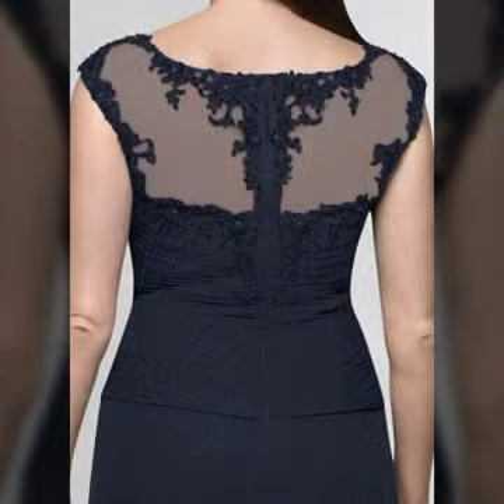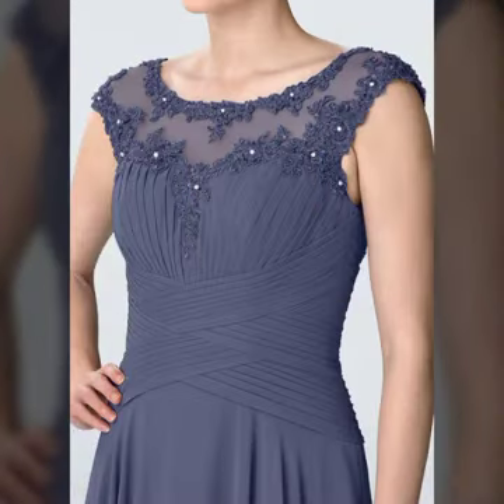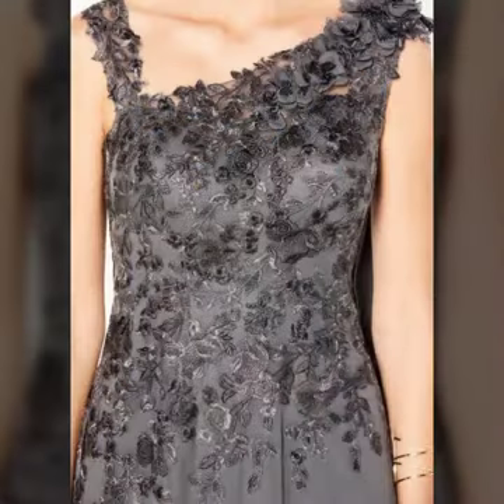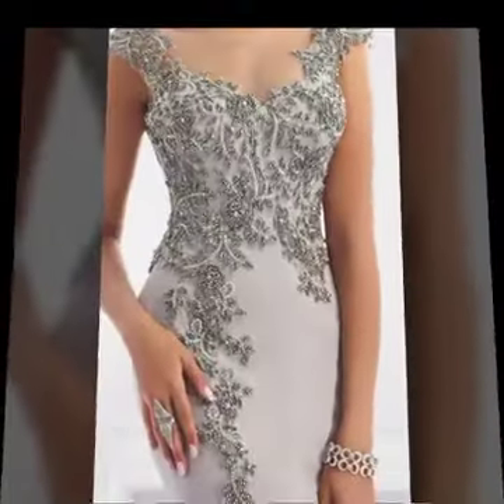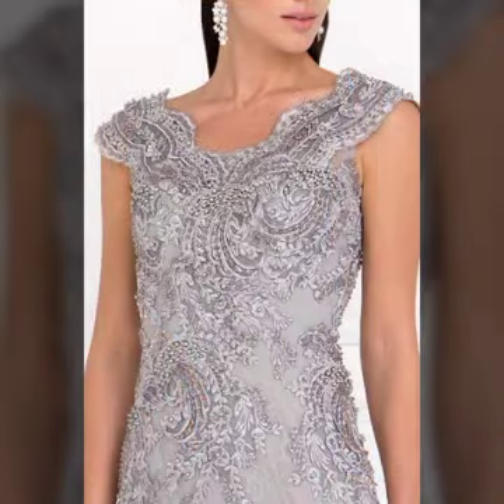Dear viewers and subscribers, I'm sure you like this video. If you do, please share it with your friends, sisters, and on different social media accounts. I will try my best to show you all the new and gorgeous dress designs. If you want to see different videos and styles, please visit my YouTube channel.